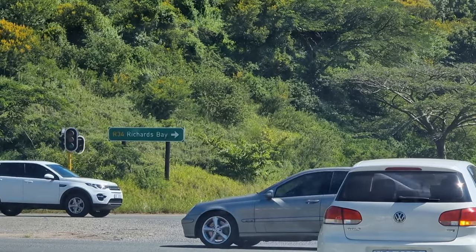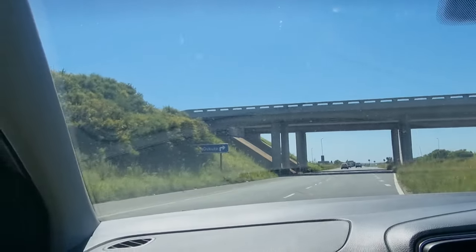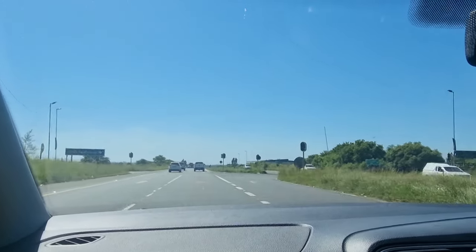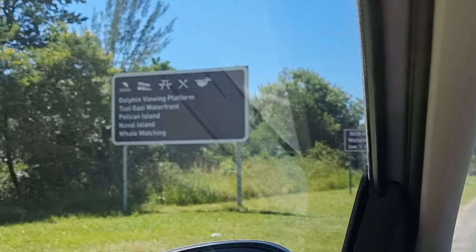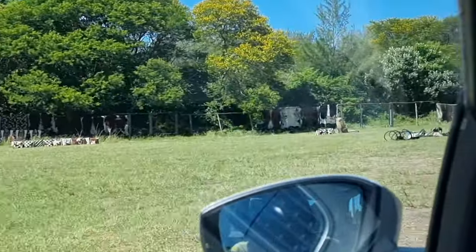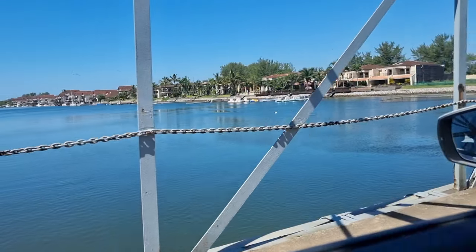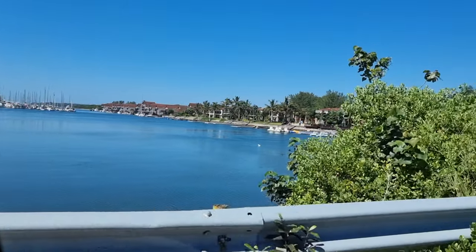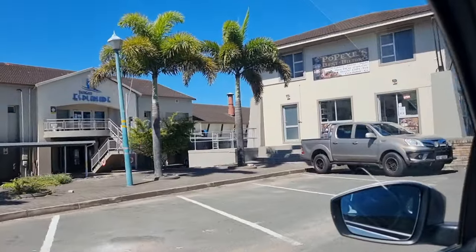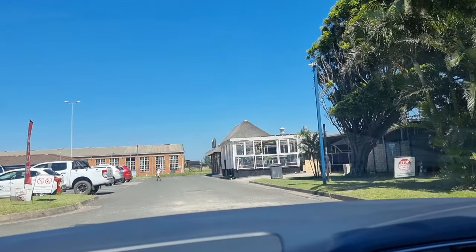And we are here — Richards Bay! I can see Bon Hotel. There's a Portuguese word on the bay, and oh, maybe even this — this is a restaurant.